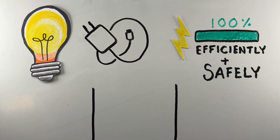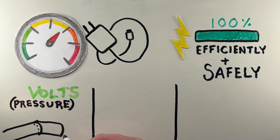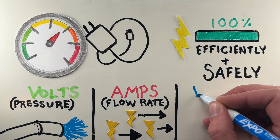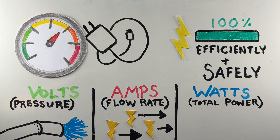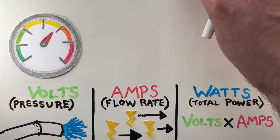At its simplest, volts measure the pressure of electricity, kind of like water pressure in a pipe. Amps measure the flow rate, or how much electricity is actually moving, and watts tell us the total power being used, which you get by multiplying volts and amps.